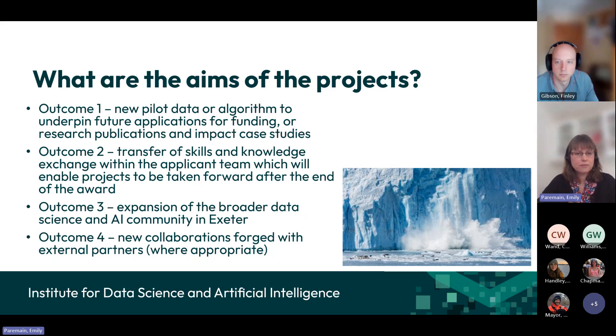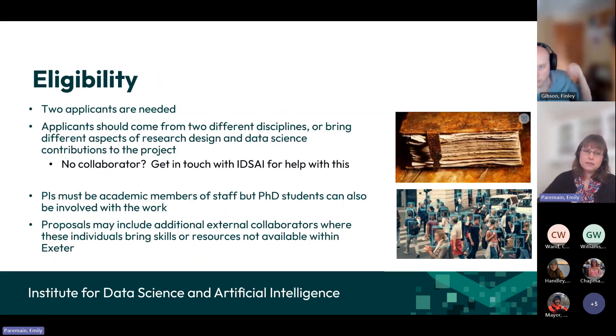We want to establish and expand a broader data science and AI community in Exeter. We've already got a very vibrant community here and we'd like to make sure we're reaching all different parts of the university, then looking at opportunities for new collaborations with external partners where appropriate. Eligibility requires two applicants from two different disciplines. If you've got an idea but need a collaborator, come to us — we can sometimes help partner you with others from across the university working in a related area. The PIs need to be academic members of staff, but PhD students can also be involved, and proposals can include external collaborators.